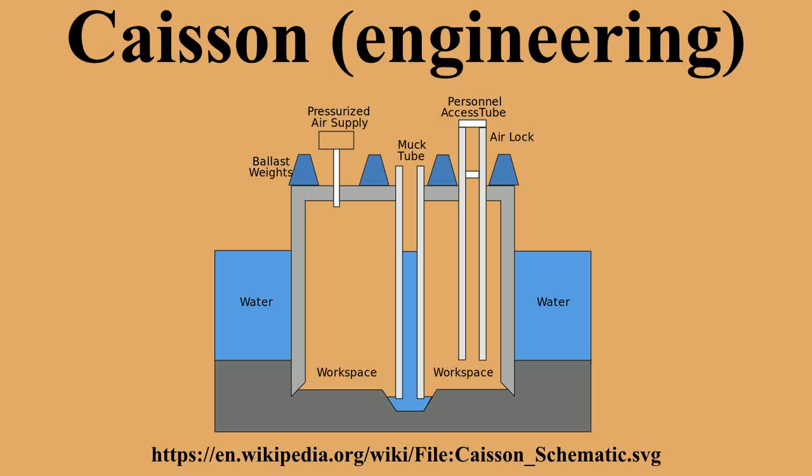While technically only the form itself is actually a caisson, it is not uncommon for any below-grade cast concrete pillar to be referred to as, simply, a caisson.